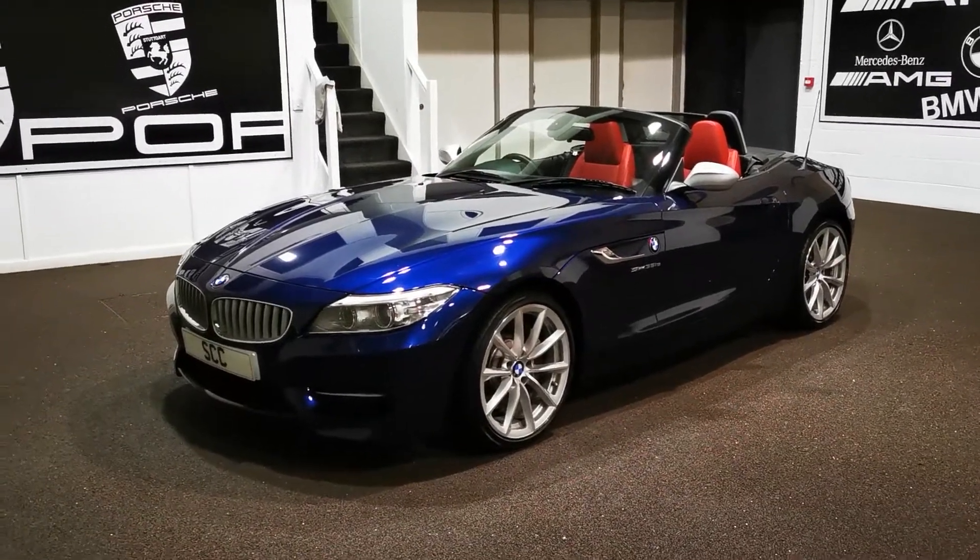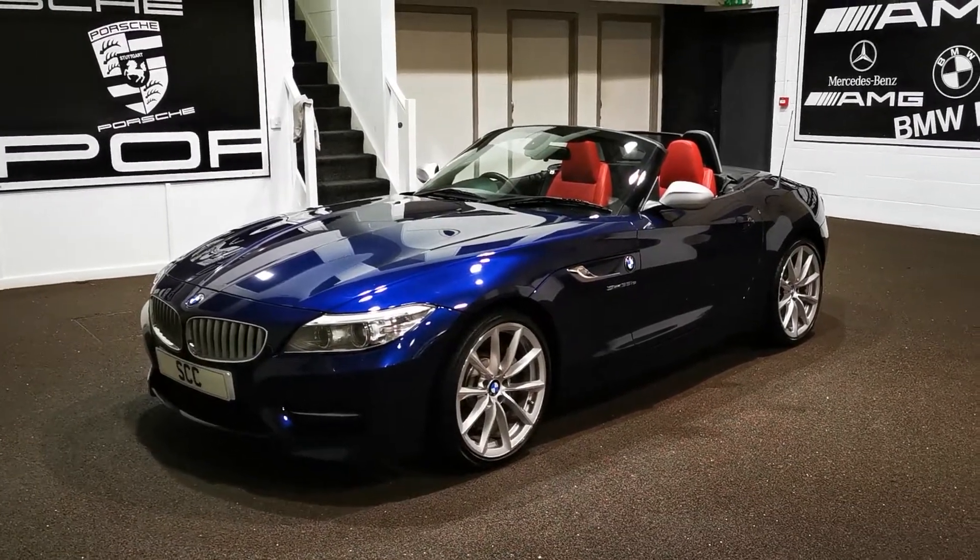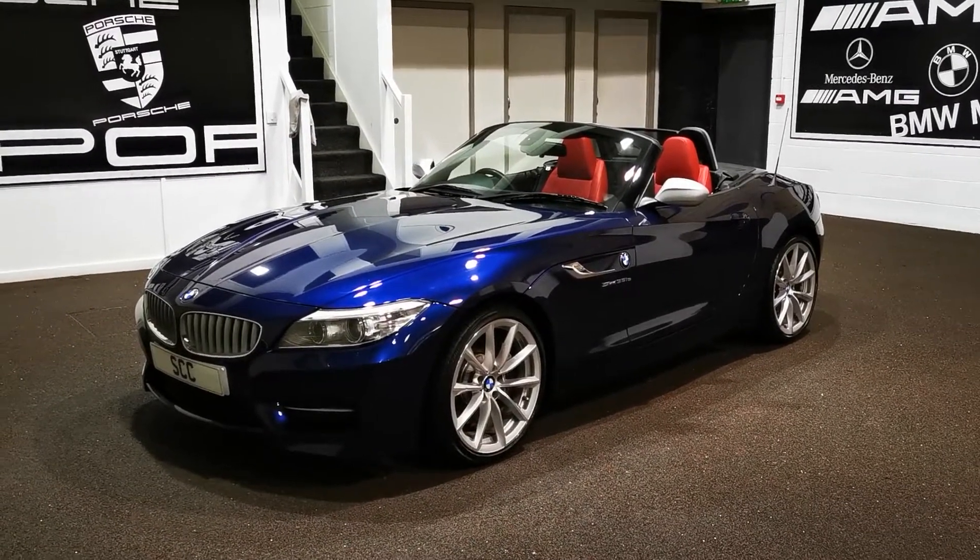Good afternoon and welcome to SCC Leeds. Here's a quick video on our 2015 BMW Z4. This is the 35 IS.